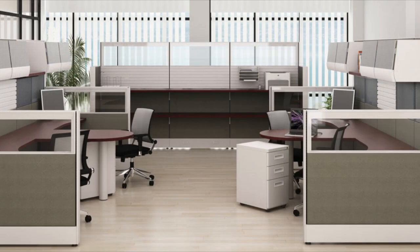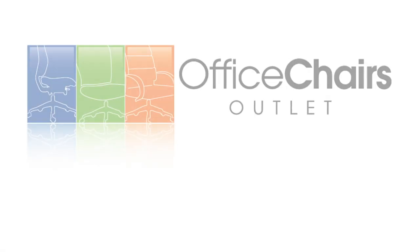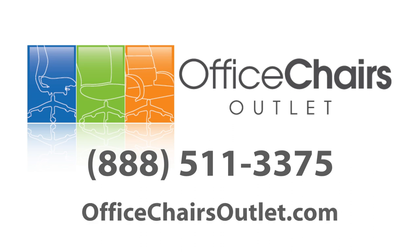Quality office wear never looks so good. Check out Friance for the standard in cubicles — you'll love the look, design, and feel of these masterpieces. Call us toll-free at 888-511-3375 for more information, or visit us at officechairsoutlet.com.